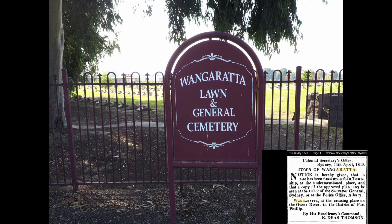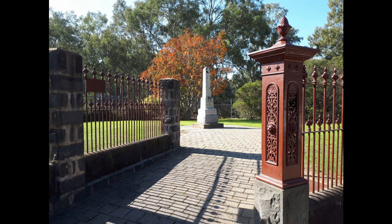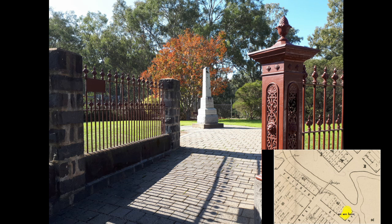Here we are at Wangaratta Cemetery, which opened its gates around 1862. But wait — people started moving to Wangaratta around the 1840s. Where did they bury the people? Well, it was here, a free block of land near the river.